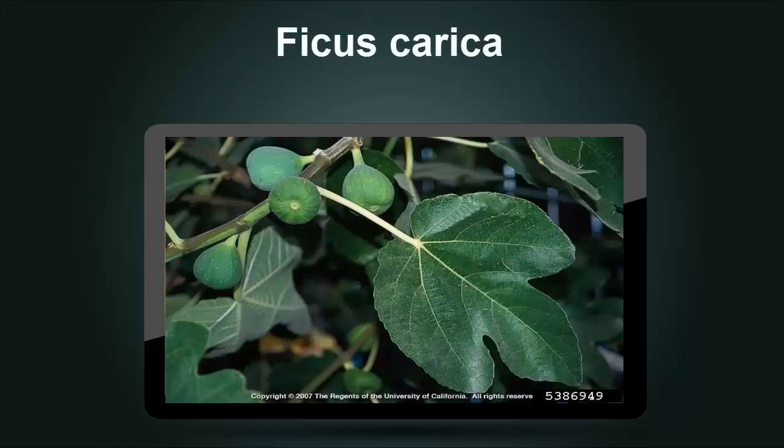Ficus Carica, or fig leaf, is well known as a diabetic remedy in Spain and southwestern Europe, but its active component is unknown. Some studies on animals suggest that fig leaf facilitates glucose uptake. The efficacy of the plant is, however, still yet to be validated in the treatment of diabetes.